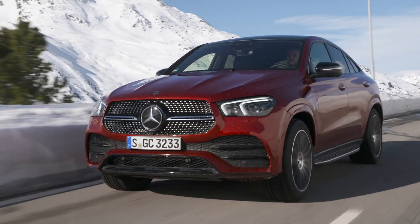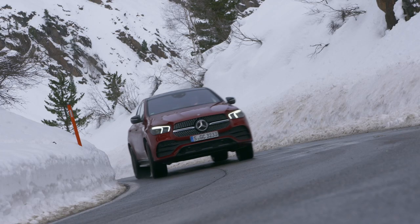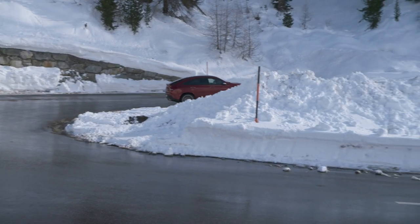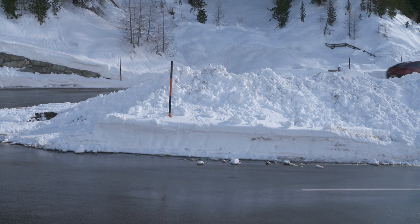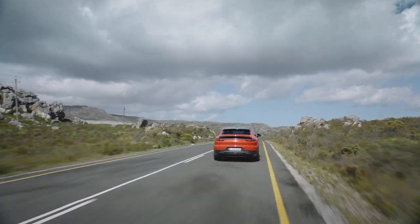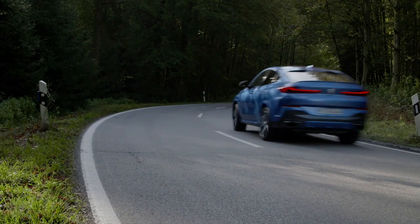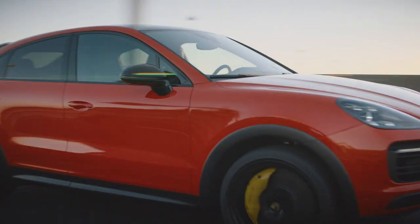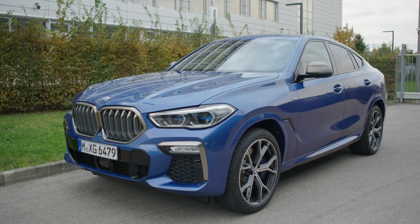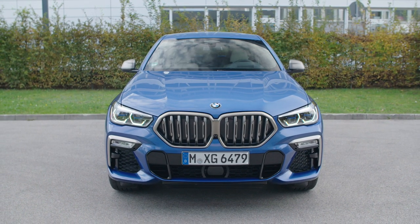Vehicles like the GLE Coupe are never a bargain. The basic version of the 272-horsepower GLE Coupe 350D 4MATIC costs from 76,279 euros onwards in Germany. But the competitors are not cheap either — a Porsche Cayenne Coupe costs from around 83,000 euros and a BMW X6 from about 75,500 euros. The Porsche starts with a 340-horsepower 3-liter six-cylinder petrol engine; the BMW also features 3 liters and 6 cylinders, but a diesel delivering 265 horsepower.